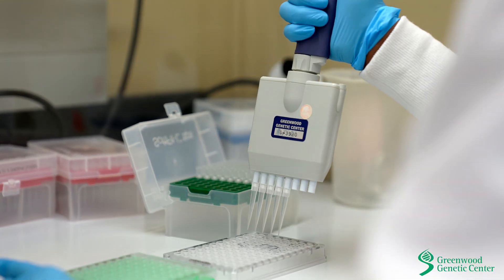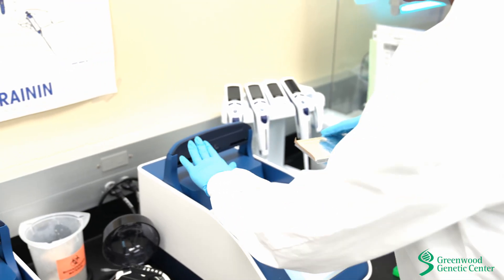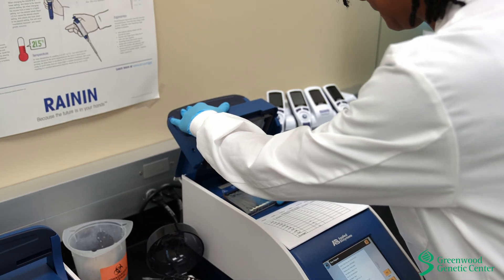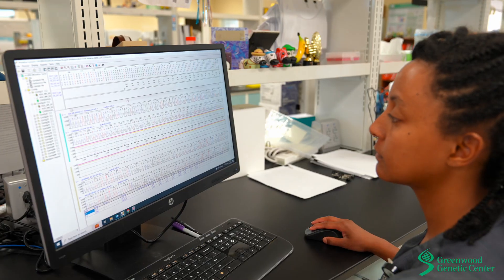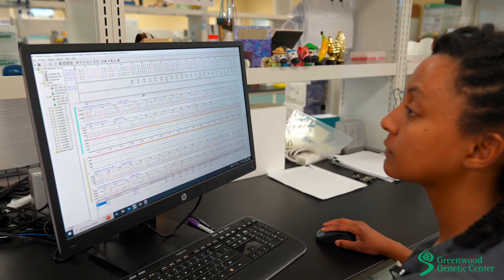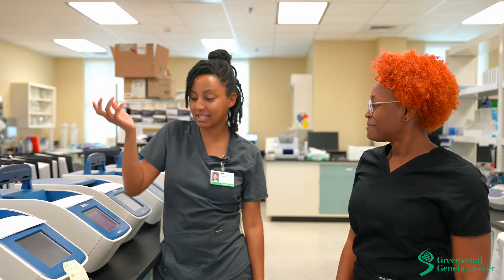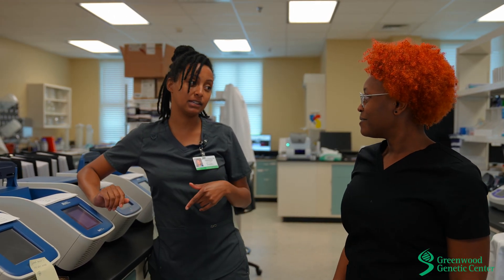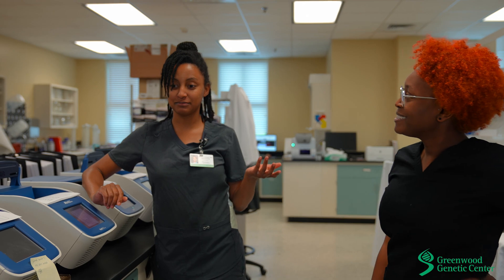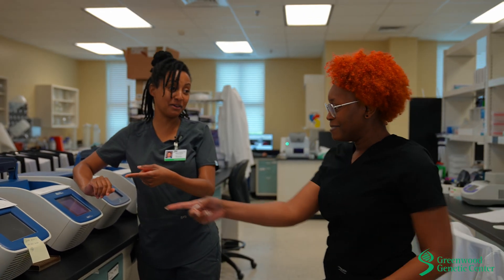The most rewarding part of my position is knowing that I'm lending my expertise and enhancing my skill set to advance the quality of life for the patients within our care. It's exciting to hold a position that gives the opportunity to learn new testing and techniques. My passion stems from the confidence that I am helping to represent and raise awareness in communities that are otherwise unaware of how beneficial genetic information could impact their lives.